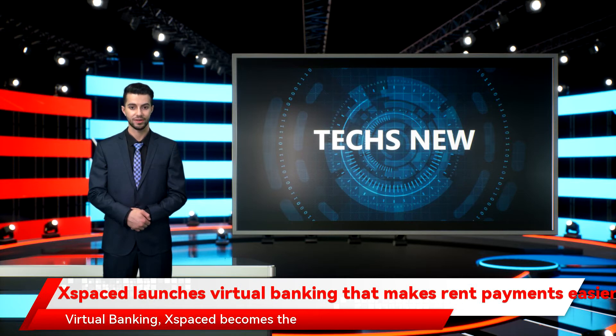With the launch of Spaced virtual banking, Spaced becomes the first of its kind flexible rent payment product in the US that doesn't require landlords to register. Rather than paying rent on their behalf, Spaced helps tenants save money for their upcoming rent payment and doesn't require tenants to go through credit checks.